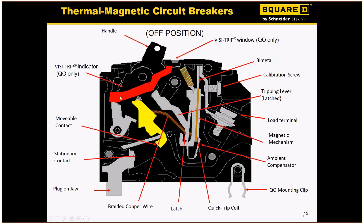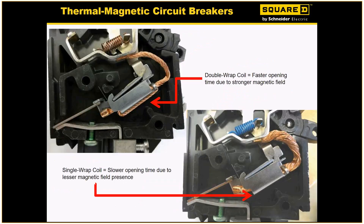This piece here is the visi-trip. In a Home Line, as I just discussed, that piece would not be there because we're just going to trip to a mid position. This is a good look at a standard thermal mag breaker. The one thing that makes a Square D product very different from our competitors comes down to this double-wrapped coil. By having a double-wrapped coil, that allows us to trip much faster than our competition, which only does a single wind. That actually creates a stronger magnetic field, which allows us to sense when there's an issue and trip much faster.